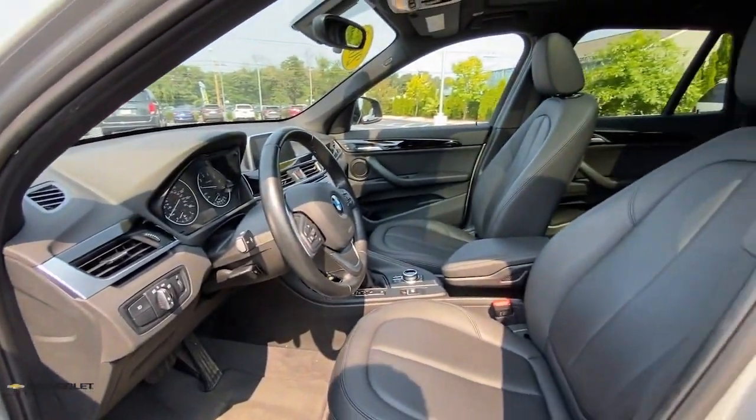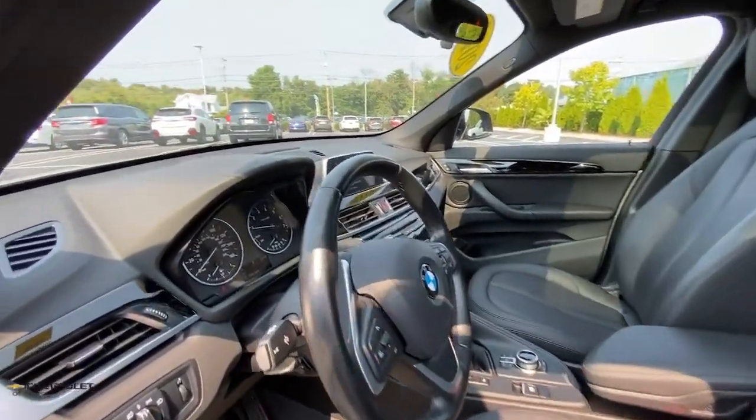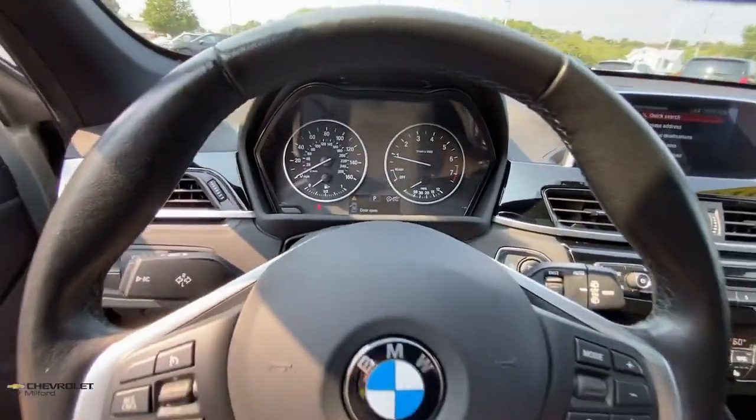Don't miss the opportunity to feel the thrill that true driving pleasure inspires. Road test the X1.